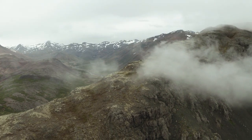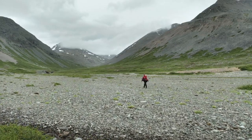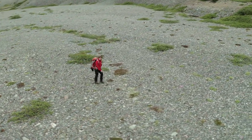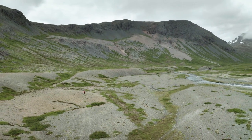Volcanoes still hold many secrets. Steffi Burkhard from Uppsala University is in Iceland to map the innermost heart of volcanoes, where 1,000 degree magma collects in its chamber.